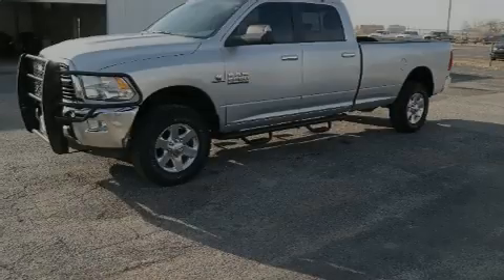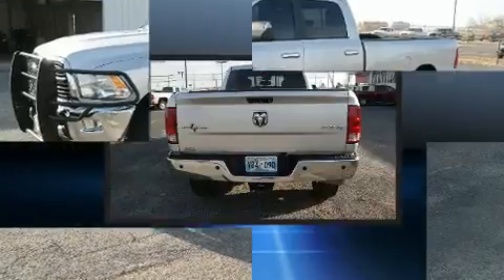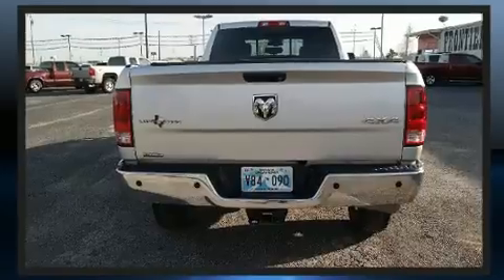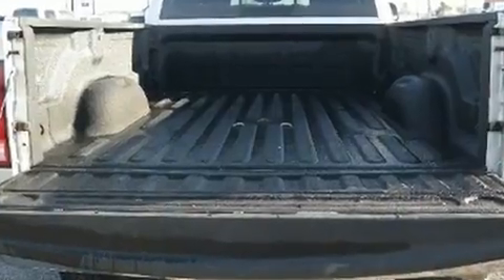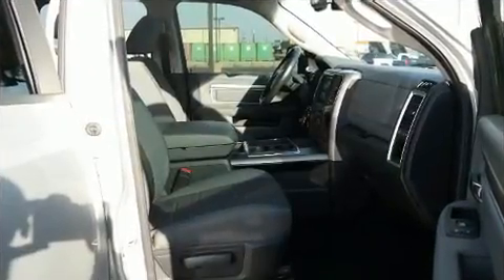Sensibility and practicality define the 2014 Ram 2500. Under the hood, you'll find a six-cylinder engine with more than 300 horsepower. For added security, dynamic stability control supplements the drivetrain. Four-wheel drive allows you to go places you've only imagined. A turbocharger is also included as an economical means of increasing performance.